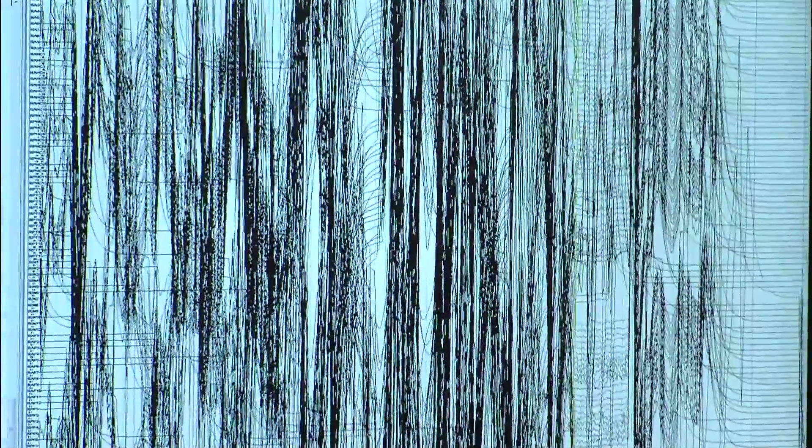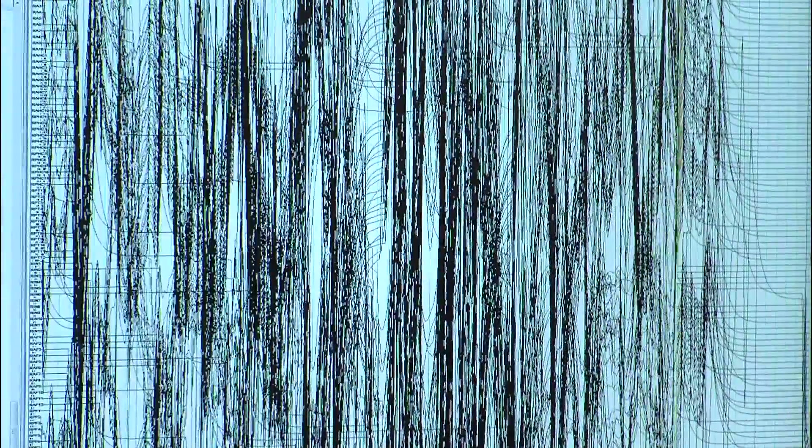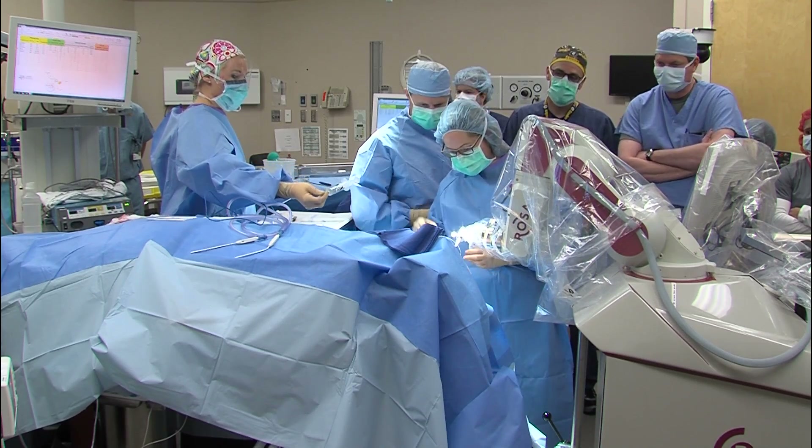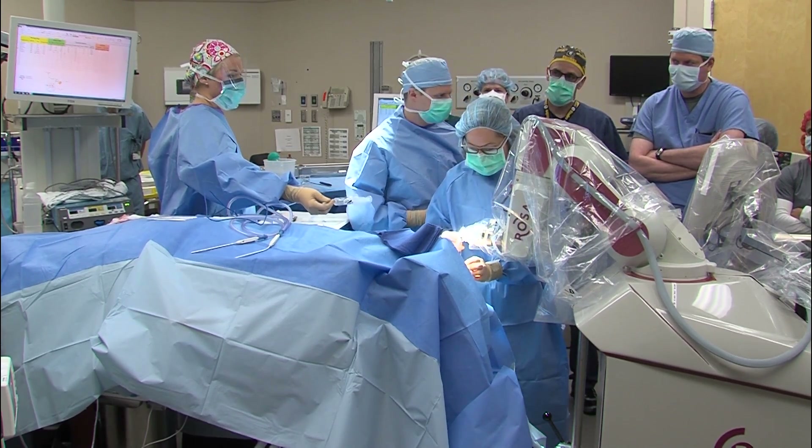Riley says SEEG has a lot of benefits. Overall, the complication profile has been shown to be far less than that of subdural grid electrodes. From a patient standpoint, the stereo EEG procedure causes much less discomfort. It still is a surgical procedure, but less pain, less discomfort. Patients are much more comfortable in the seizure monitoring unit with the stereo EEG electrodes in place.